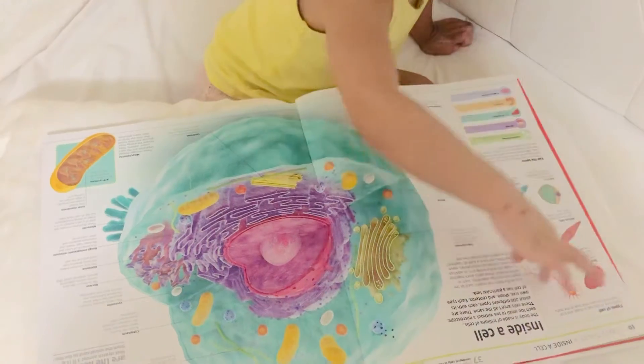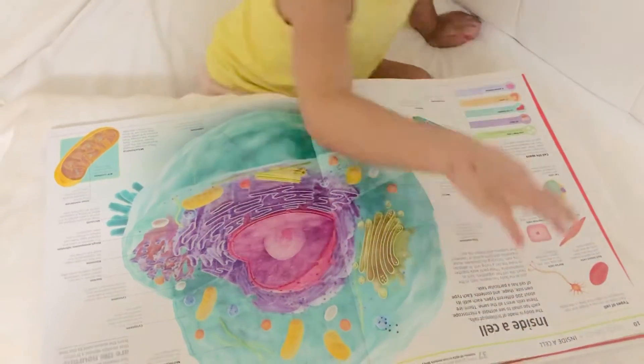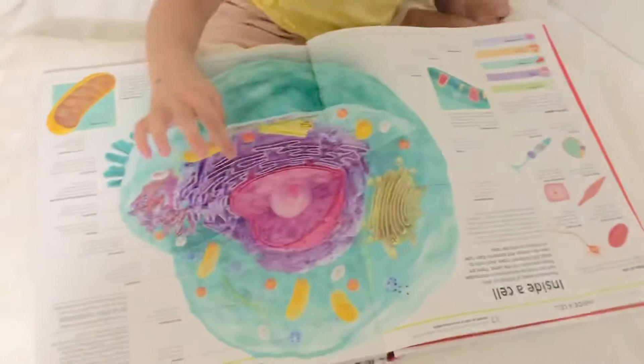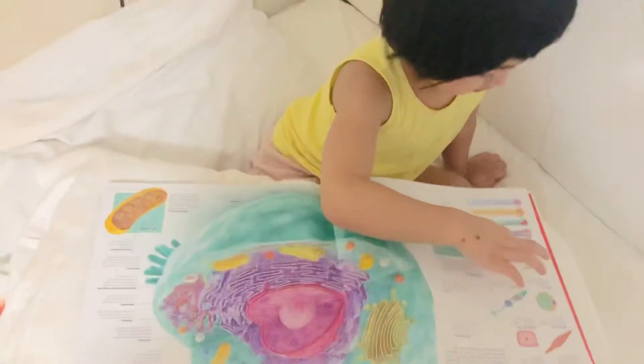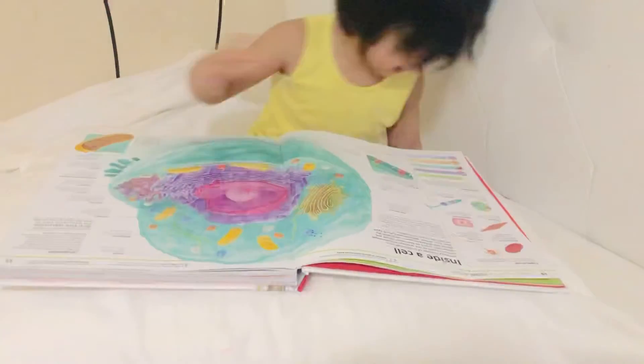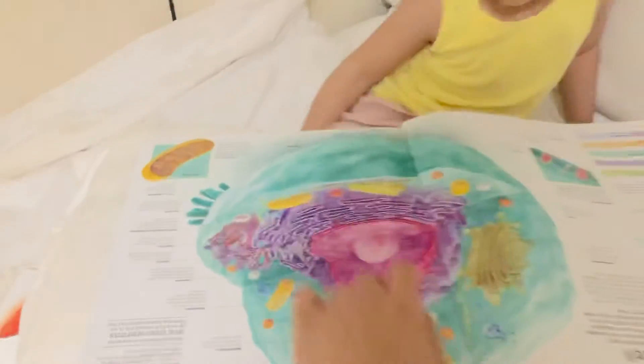No, no, that's a different kind of cells. This one, what's this? I can't hear you. It's a spray. This one, what's this? The pink one.